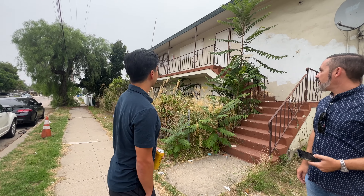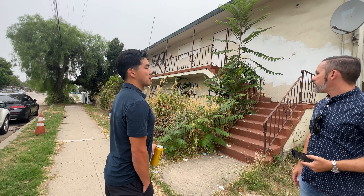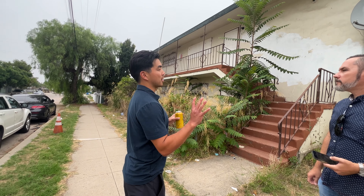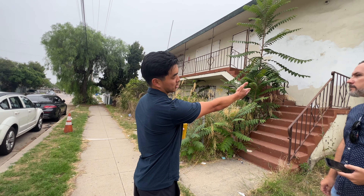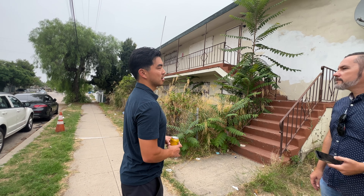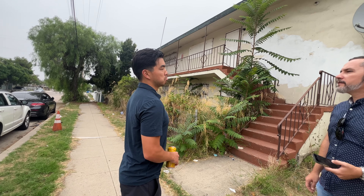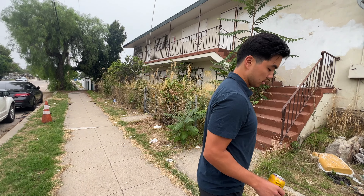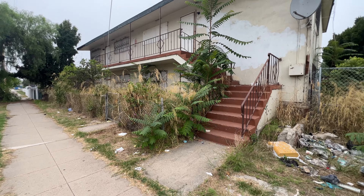We definitely need to pull permits. I'm thinking they might flag us if we pull nothing, but if we pull something for the electrical or the plumbing, that might be good enough. Over-the-counter permits still take forever right now, but as a contractor we can pull them online if it's a design-build. I definitely want to do it right as much as possible.